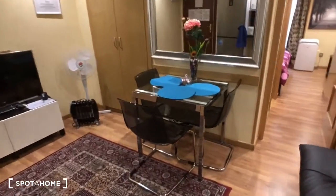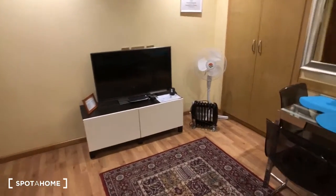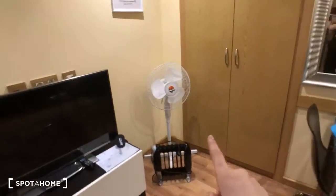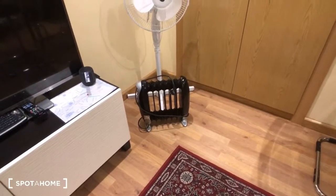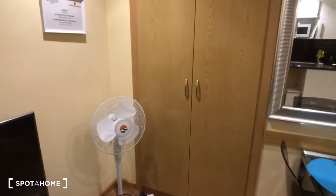Now we're going to check out the rest of the living room. You can see here we have this leather couch, there's a table with some chairs, and over here we have a smart TV. In the corner there's a fan and also an electric space heater, so these are the heating and cooling for this apartment.